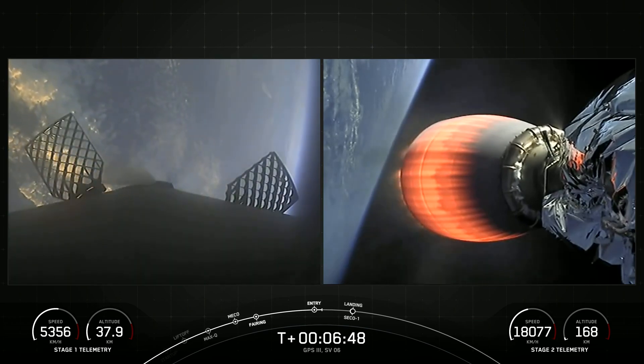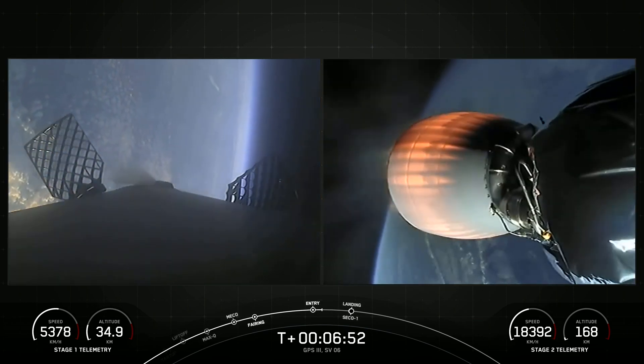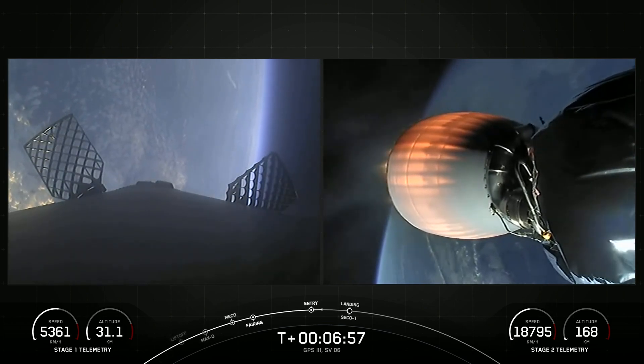Stage 1, entry burn shutdown. That entry burn has concluded. The vehicle will continue to autonomously steer itself back to the drone ship.